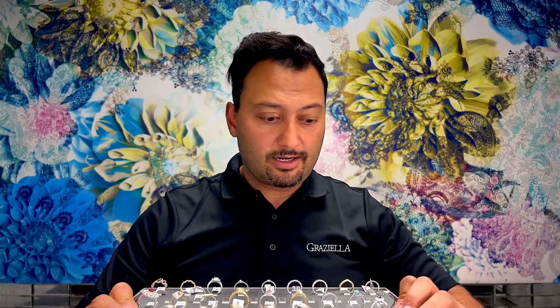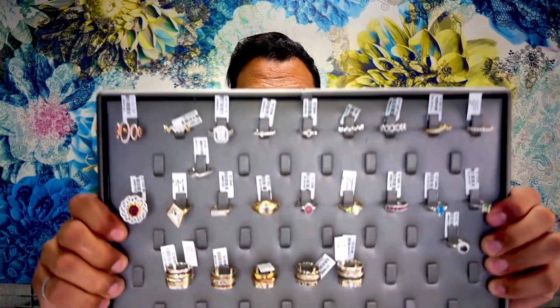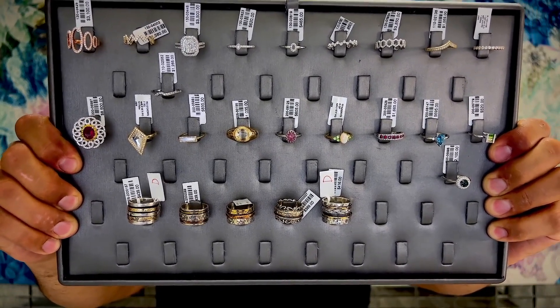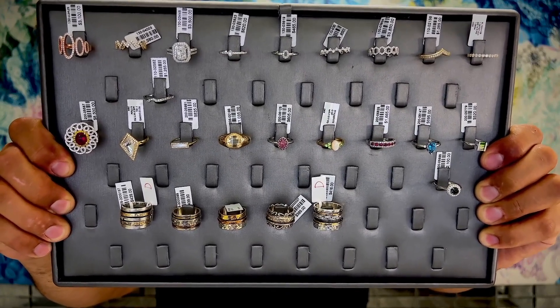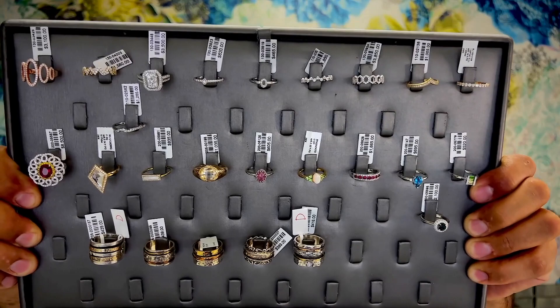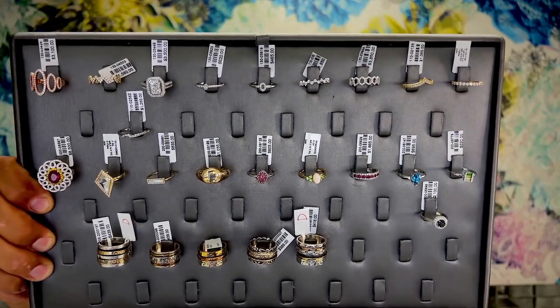It's a pretty big tray, so I'll keep it in focus so you can fast forward or stop and look at specific items. The purpose of this video is just to show you the items in video format — if you have questions, put them in the comments or send us a message. Here are all the rings available during this auction. They're organized in subcategories: the top category is diamonds. There's a rose gold ring in the corner priced at $3,100, starting at 75% off — they're all starting at 75% off retail.